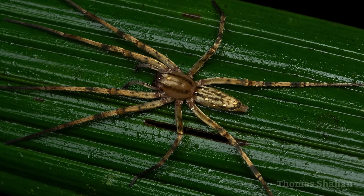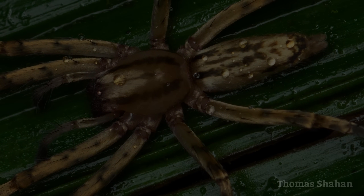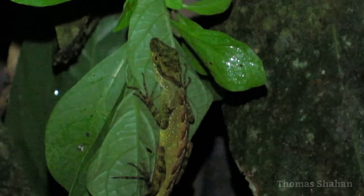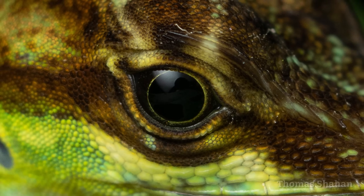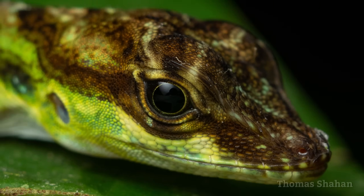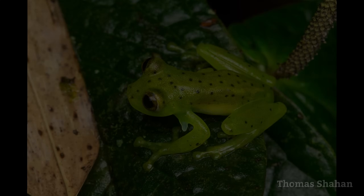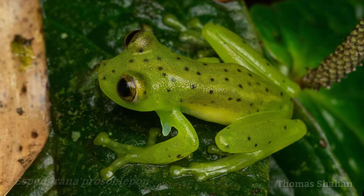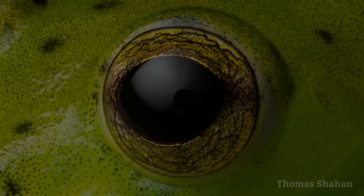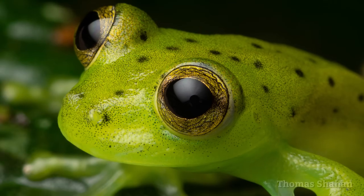And nearby I found this similar looking, but less golden female. We did find a few frogs as well, including this handsome emerald glass frog, which might be a male judging from the presence of those humeral hooks you see there on the legs.